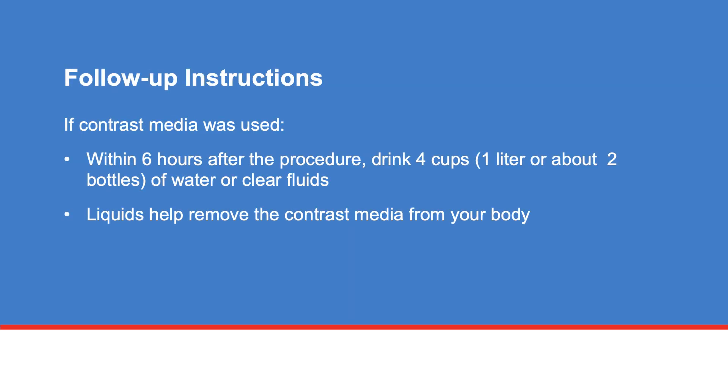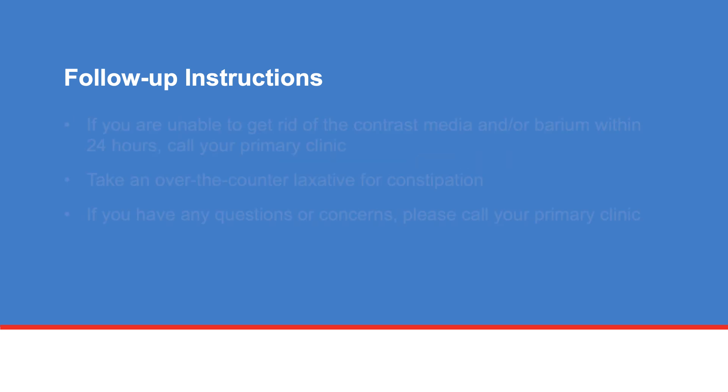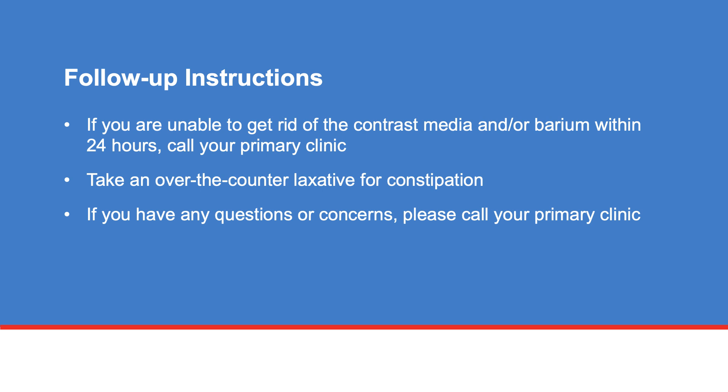Within 6 hours after the procedure, drink 4 cups, 1 liter or about 2 bottles of water or clear fluids if contrast media was used. The liquids help remove the contrast media from your body. If you are unable to get rid of the contrast media and/or barium within 24 hours, call your primary clinic. Barium may cause bowel problems. If you feel constipated, you may take an over-the-counter laxative. If you have any questions or concerns, please call your primary clinic.